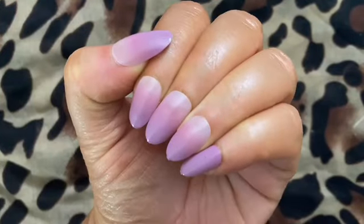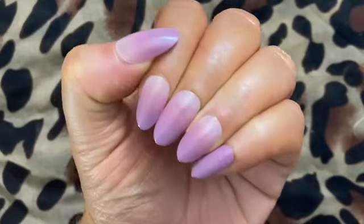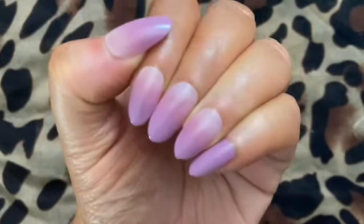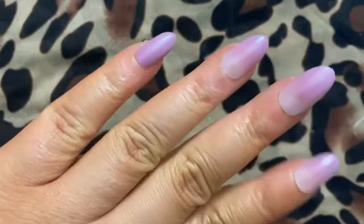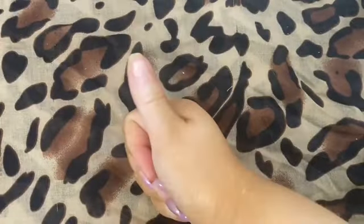These nails lasted one week on me. I did have to replace the thumbnail, but other than that they last just as long as Kiss nails. The quality is great, I definitely recommend these, and they're super affordable. I was able to get my hands on four sets.